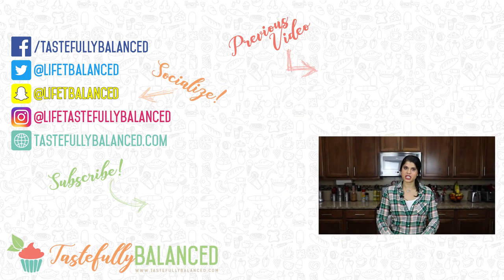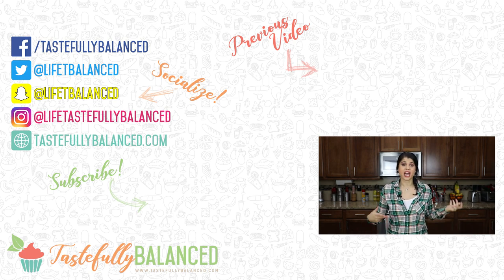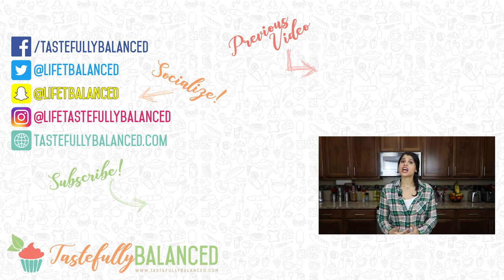Those are my tips and tricks on how to make meal prepping more fun and efficient. As I learn more, maybe I'll do a part two. If you guys have tips and tricks as well, leave them in the comment section below — I want to continue doing this for a good chunk of the year because it's so helpful and has really been saving so much of my time. I spend a lot of my Sunday doing this, but at the end of the day I'm done for the week. If you guys like meal prepping as much as I do, please comment, like, share, and subscribe. As always, live life tastefully balanced.